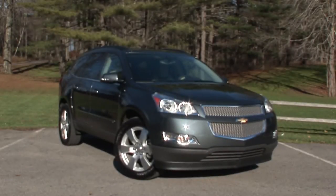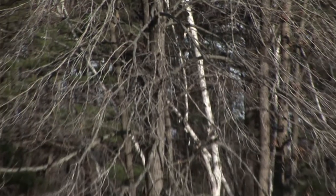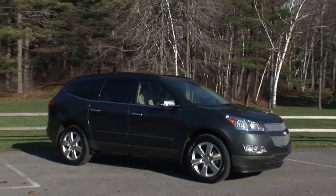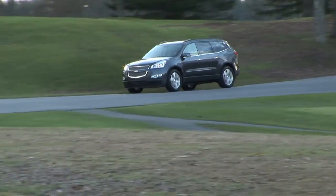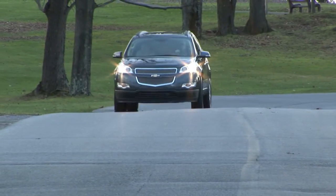Though the crossover isn't as hot as it once was, GM is making some of the best. Following the blueprint laid out by the GMC Acadia, Saturn Outlook and Buick Enclave, here's the new 09 Chevy Traverse – a 7 or 8-passenger, front or all-wheel drive, minivan replacement with car-like qualities and SUV capabilities.